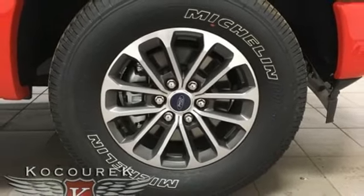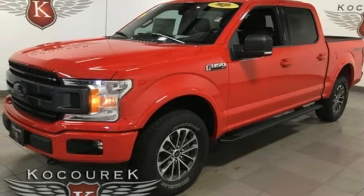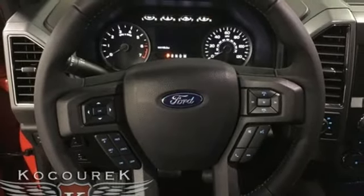Front heated split bench seats, aluminum wheels, gas pressurized shocks, rear parking sensors, and power heated mirrors.